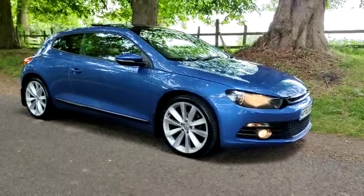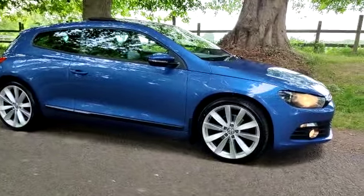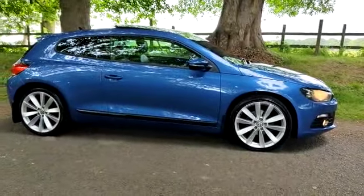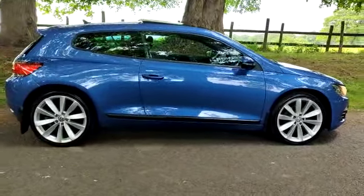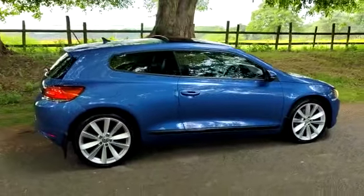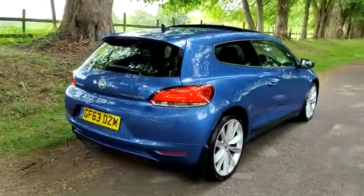Welcome. On sale today: VW Scirocco 2.0L TDI Blue Motion with a lovely DSG auto gearbox. As you can see, finished in lovely metallic blue with silver 19 inch wheels. It's got the rare optional extra of the panoramic sunroof. Very nice looking car this.